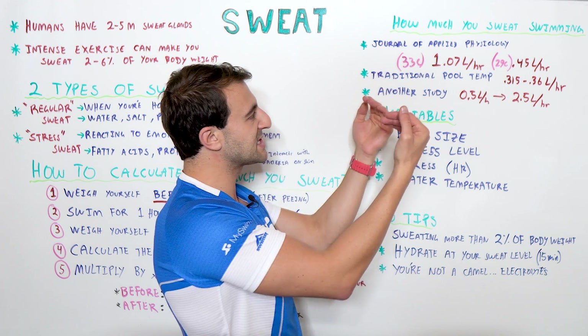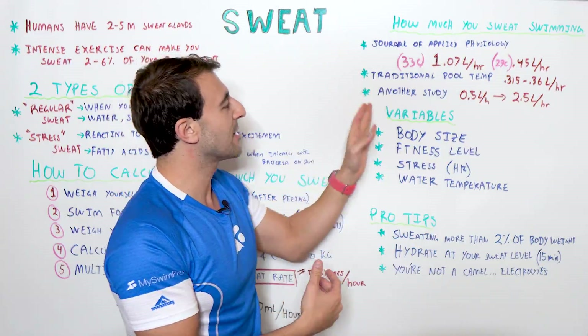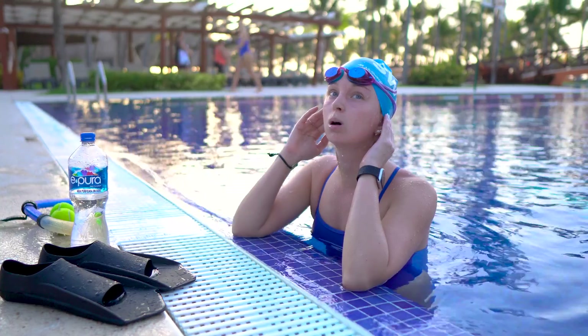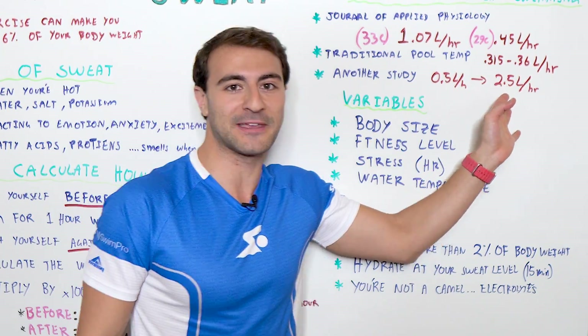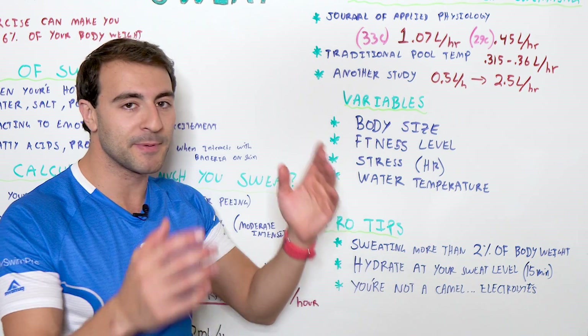So a much slower sweat rate — you're not sweating quite as much in a colder pool. Another study showed a much bigger range: anywhere from 0.5 liters per hour to 2.5 liters per hour. That is a lot to be sweating — two and a half liters an hour. You could come out of the pool 10 pounds lighter, and people can do that.